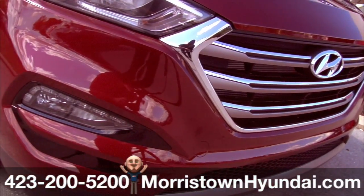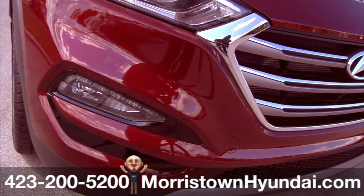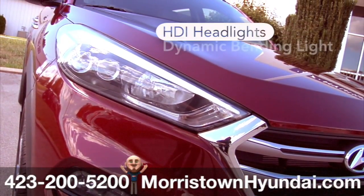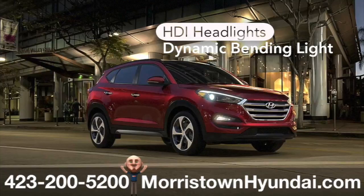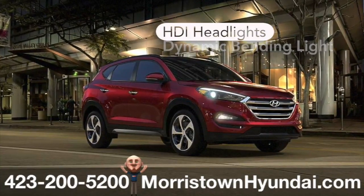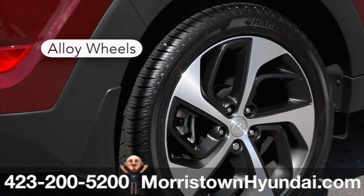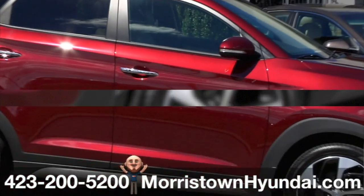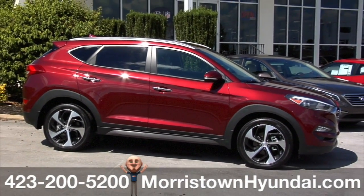Imagine what you could do with a lighting system that moves when you do. That's the idea behind Tucson's HID headlights with dynamic bending light — it turns the headlights with the direction of the curve as you turn the steering wheel. Very illuminating. And these alloy wheels were designed to complement the Tucson's sleek, European-inspired exterior. So much for getting away unnoticed.